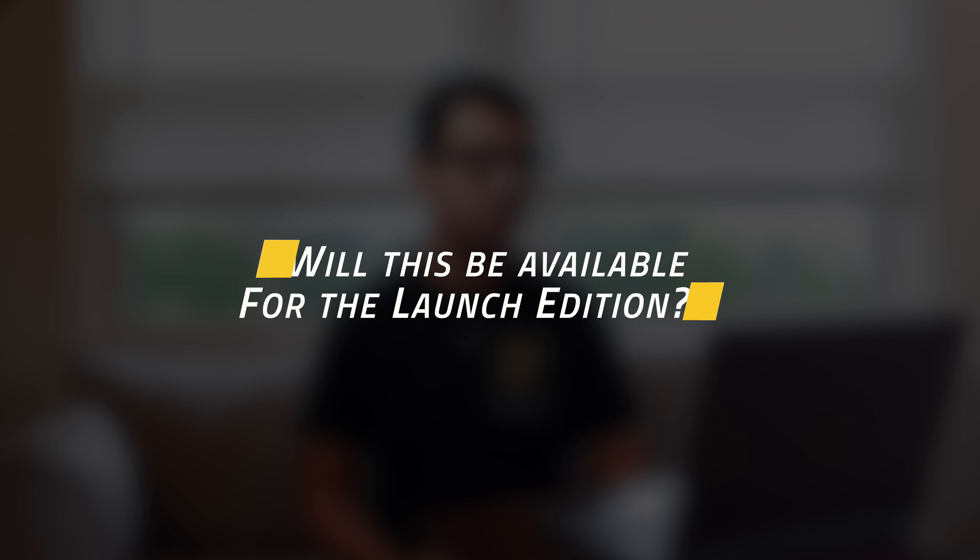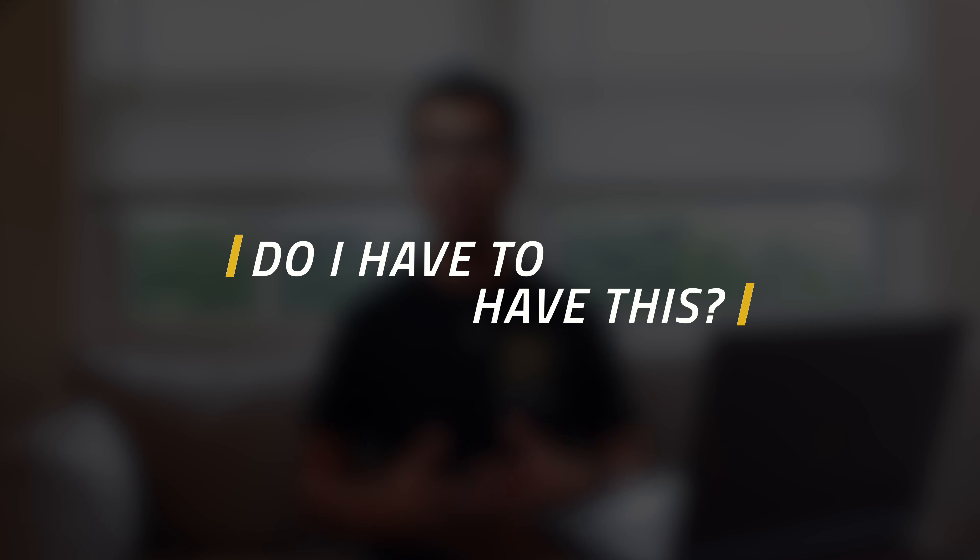Here are some of the common questions I saw on Aptera's video. Will this be available for the launch edition? From what I've gathered, no — it will be an add-on for later and not built in. Do I have to have this? No, this isn't something they're throwing into every Aptera. Safety pilot was Aptera's own coined phrase; they've now chosen to go with OpenPilot. So it's an add-on, you can choose to get it at an extra cost, but a bare-bones Aptera will not come with OpenPilot.